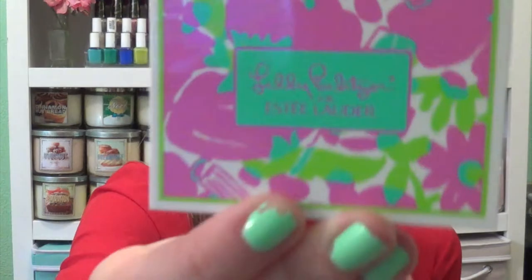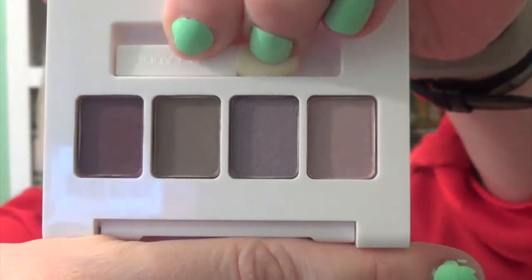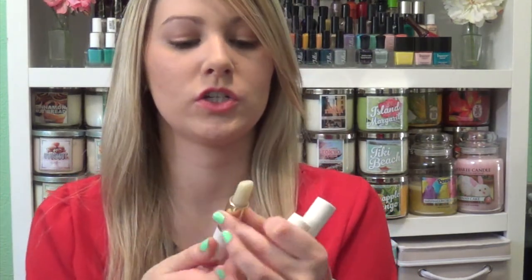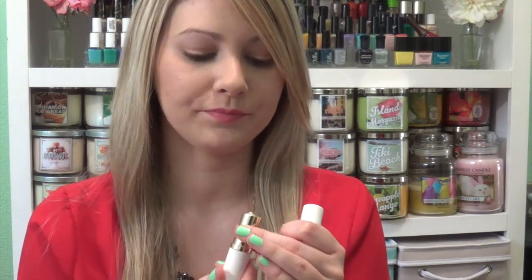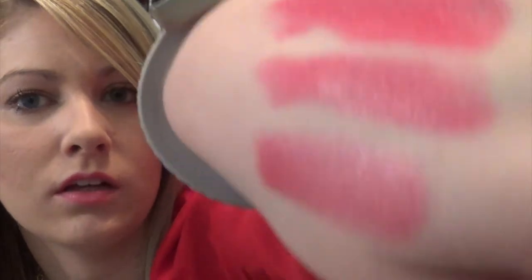And then it came with this little cute eyeshadow quad — it says Lilly Pulitzer on it. This has four shades; the pigmentation's not great, but they're kind of purple-y dark brown, taupe-y colors. I just think the little packaging is really cute. And then it came with a lip conditioner — just a lip balm. It also came with a Pure Color lipstick in Candy, and this is a shimmer. It's actually not super frosty — I think it's pretty wearable, just kind of a pinky color. And that was all for Estee Lauder.